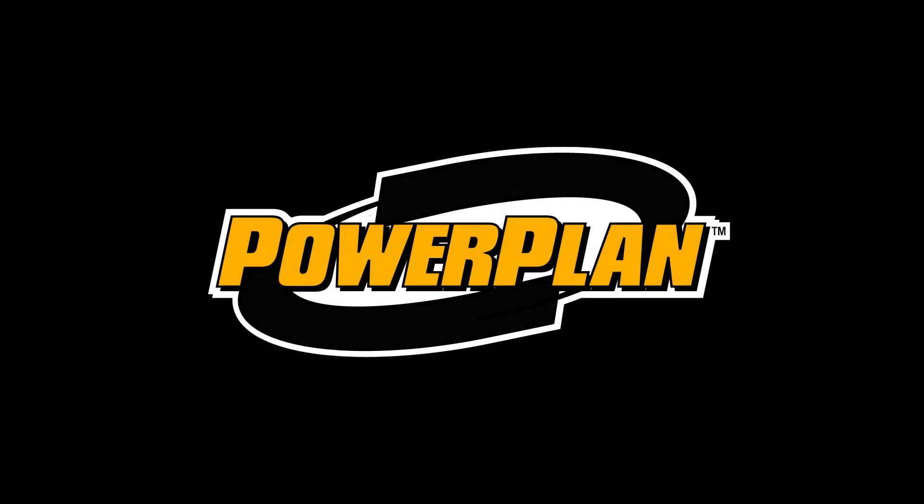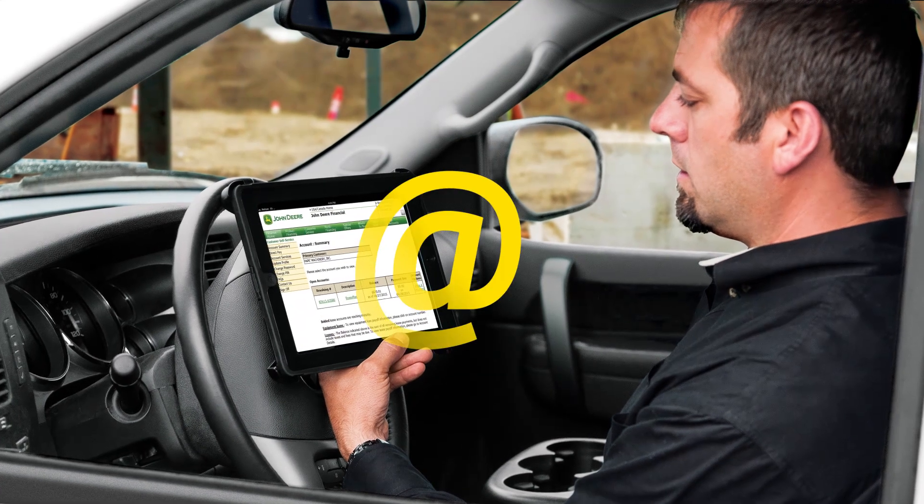John Deere Financial makes it easy for you to manage your Power Plan accounts with transaction summary alerts, conveniently emailed to you every week.